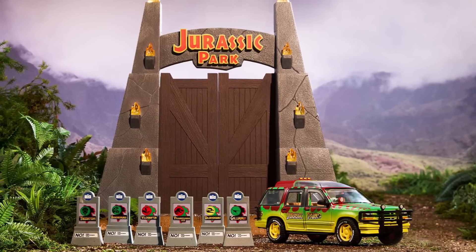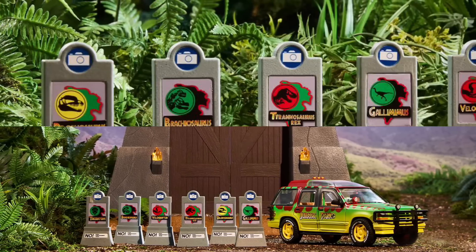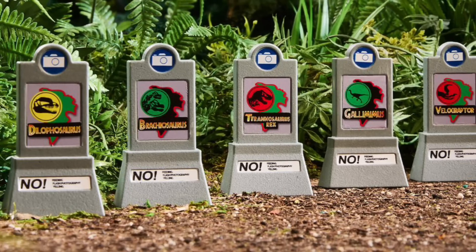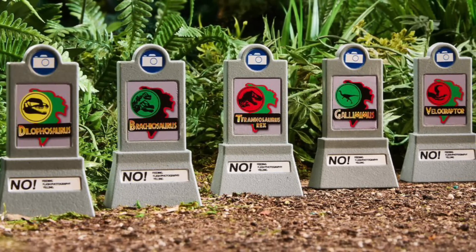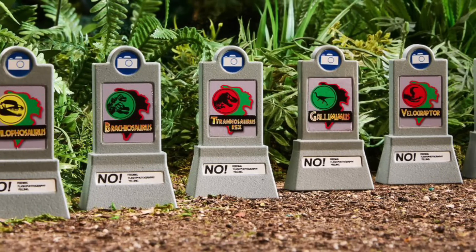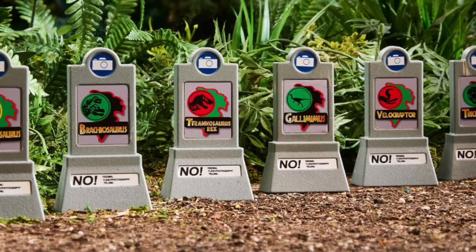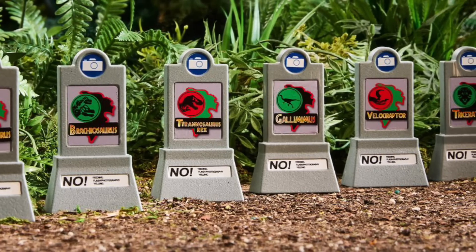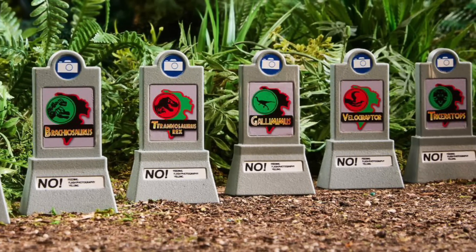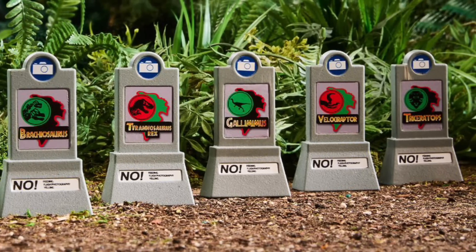It's worth noting that if the initial funding goal of 5,000 backers gets accomplished in the first couple of weeks, we are going to get these awesome paddock signs too. They'll obviously add to the T-Rex one we already have from the Comic-Con exclusive set, but now we'll be getting Dilophosaurus, Brachiosaurus, Gallimimus, Velociraptor, and Triceratops for that sick trike paddock. They're based off the movie with icons, the no photography and no feeding signs — just a fun little bonus alongside the base set.